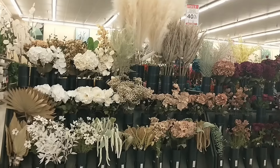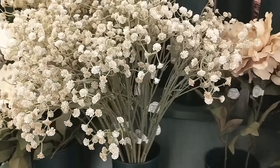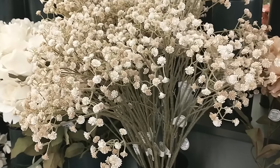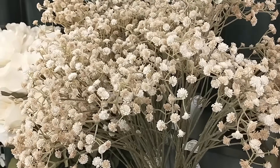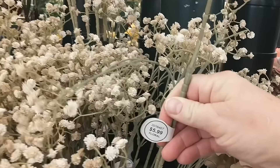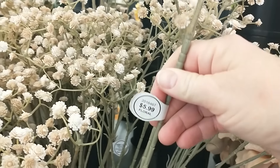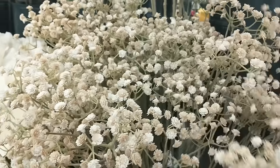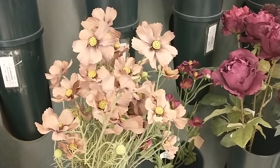The first place I always begin is in the floral section. Hobby Lobby is my go-to for florals that look authentic at a good price point, especially when they're marked at 40% off. There were so many options to choose from, whether you enjoy a more monochromatic look or if you're looking for a bold color choice for the spring season. I recently got a lot of questions about these neutral baby's breath, so I thought I'd feature them along with some other beautiful color options that I've used in my home.